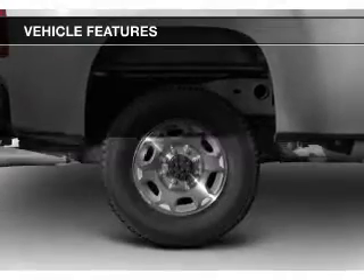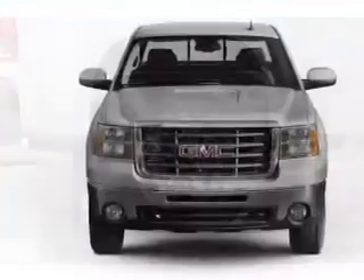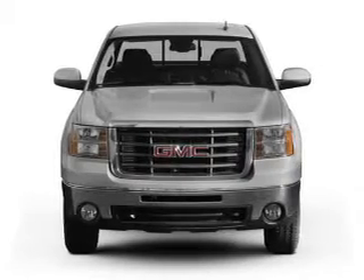Digital audio input, steering wheel controls, memory seats, a premium sound system, and aluminum rims.